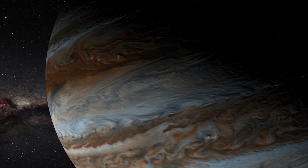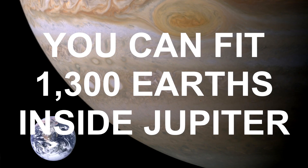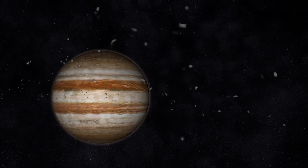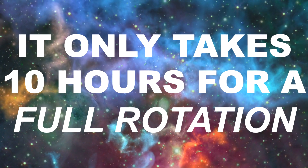Next we're going to talk about Jupiter. Jupiter is the biggest planet in our solar system — it's 318 times more massive than Earth, and you can fit 1,300 Earths inside Jupiter. Jupiter is a gas giant and lacks a true surface. Jupiter is also the fastest spinning planet in our solar system, with shorter days than any other planet — it only takes 10 hours for a full rotation.